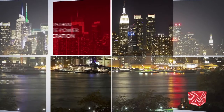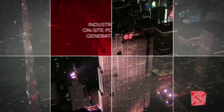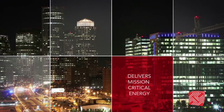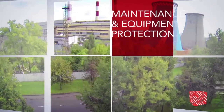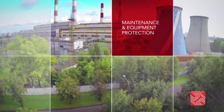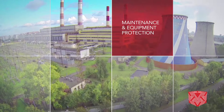Industrial on-site power generation and power generation for regional electrical grids deliver mission-critical energy to any continual operating infrastructure. For the power generating facility's operator, maintenance and protection of equipment has a direct impact on system uptime and productivity.